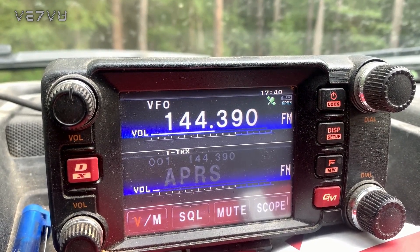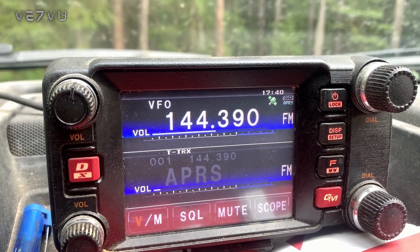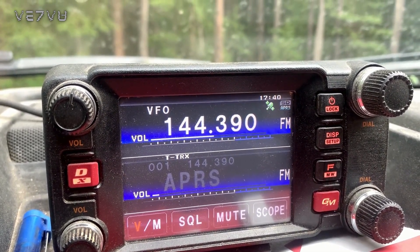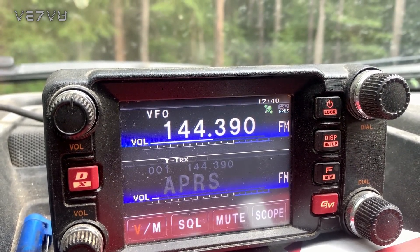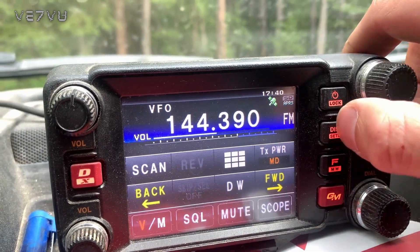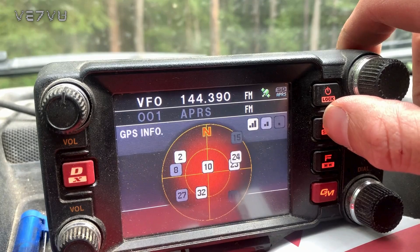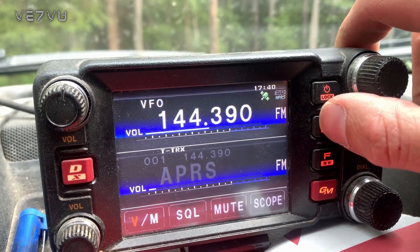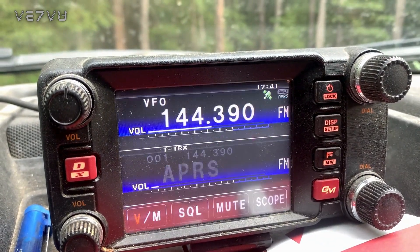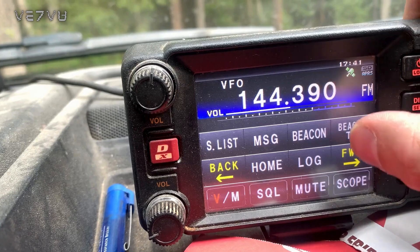Here's another example of an APRS-capable radio — a Yaesu FTM 400, mounted in my truck. Again, there's a built-in GPS in the head unit and also a built-in TNC. As you can see, 144.39 is the APRS frequency, and the settings are all very simple to adjust. You can go into the settings and find things like a compass, your altitude, and information about the satellites you're receiving on the GPS. There's also a station list feature.